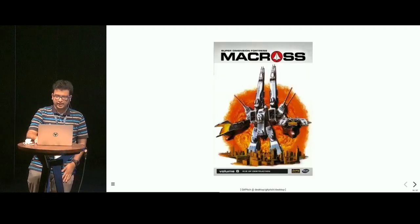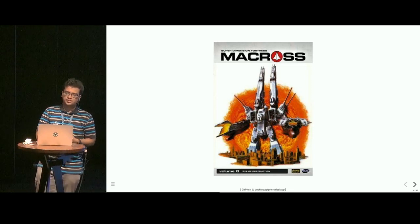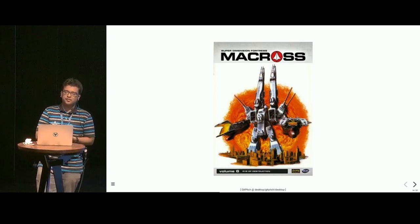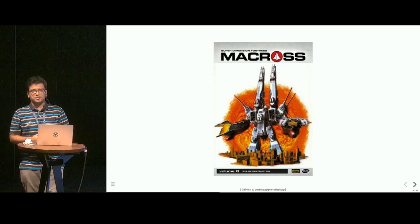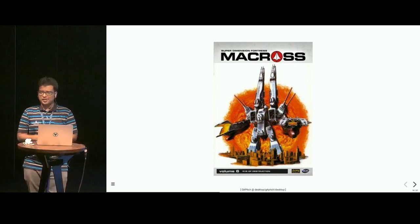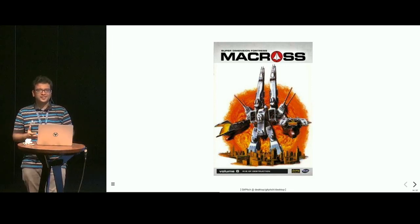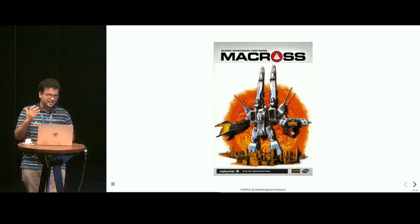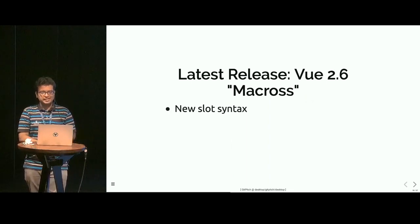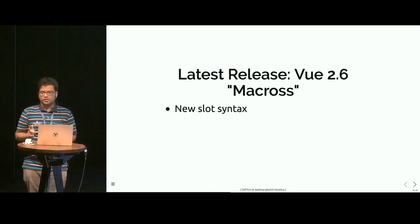Let's move on to the technical side. Macross is the code name of the latest release of Vue, which is version 2.6. There's an interesting naming convention — every big release is named after an anime with successive letters of the alphabet. In the past we've had Ghost in the Shell and Dragon Ball as well. One of the most important things released in Vue 2.6 is the new slot syntax — we had an RFC for it and we'll talk more about it in a bit.